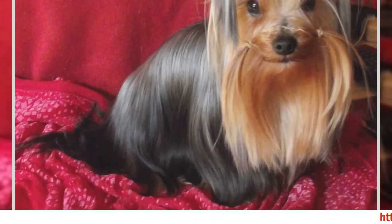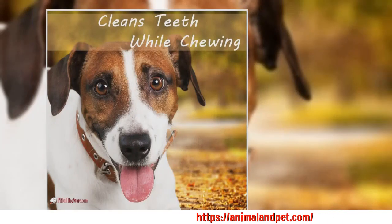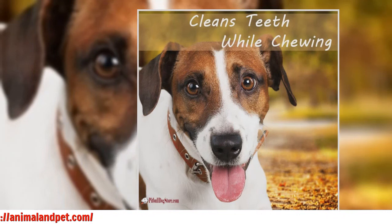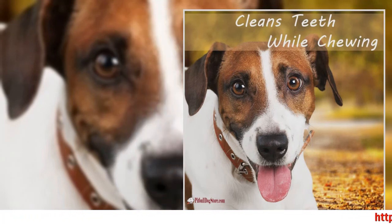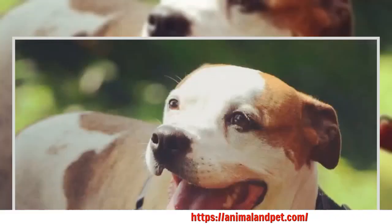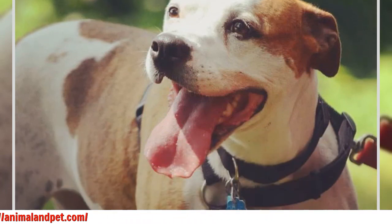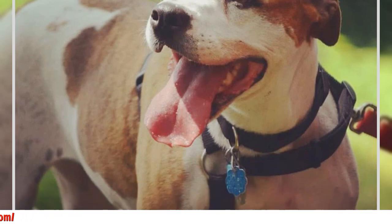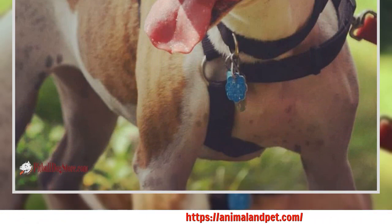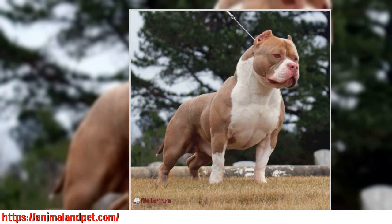If the dog does begin to charge ahead, it is important to correct the dog promptly by giving a quick tug on the leash. This will give the dog a good reminder that he needs to change his pace. It is important to quickly relieve the pressure as soon as the dog responds, as the training collar is designed to relieve pressure as soon as the leash is loosened. Most dogs will immediately respond to corrections by a properly used training collar, but it may be necessary to apply greater pressure for large dogs or those with pre-existing behavior or control problems.